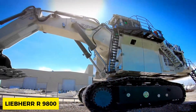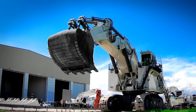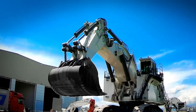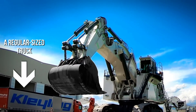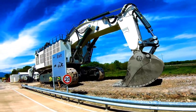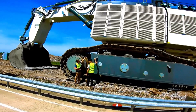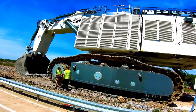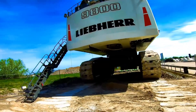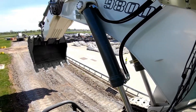Next on our list, we look at the Liebherr R 9800, valued at $9 million and having a weight of 810 tons. This machine is equipped with a Cummins engine delivering up to 4,000 horsepower and has been categorized in the crawler excavators category with a bucket capacity of 42 cubic meters. The Liebherr Company is very popular in the manufacturing of excavators, and the R 9800 is a pride among their creations.